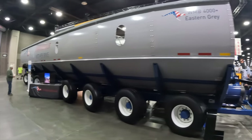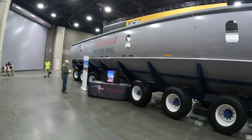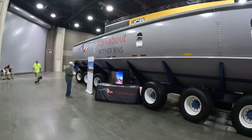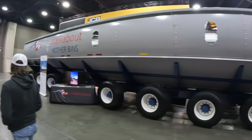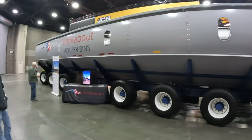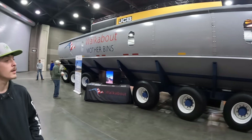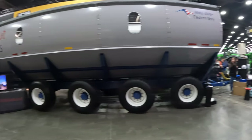So this is a mother bin — I've never seen one before. But from what we understand, you park these on the outside of the field and then your grain carts dump into this, and this just stays out there for the trucks to dump into. This thing holds 4,000 plus bushels, which to me it looks like it would hold a lot more than that. This thing is huge. Never seen one, never even heard of one.